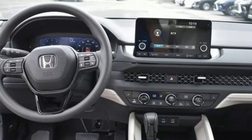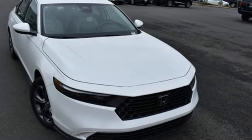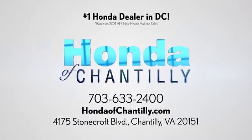Honda's created some of the most admired vehicles on the planet. The time is now. See it for yourself today at Honda of Chantilly. We're conveniently located just south of Dulles Airport at 4175 Stonecroft Boulevard in Chantilly.